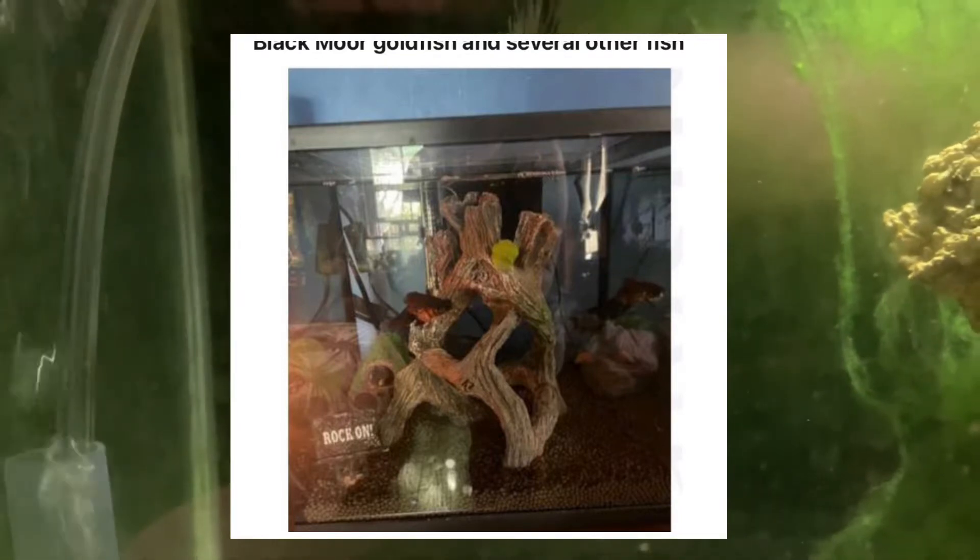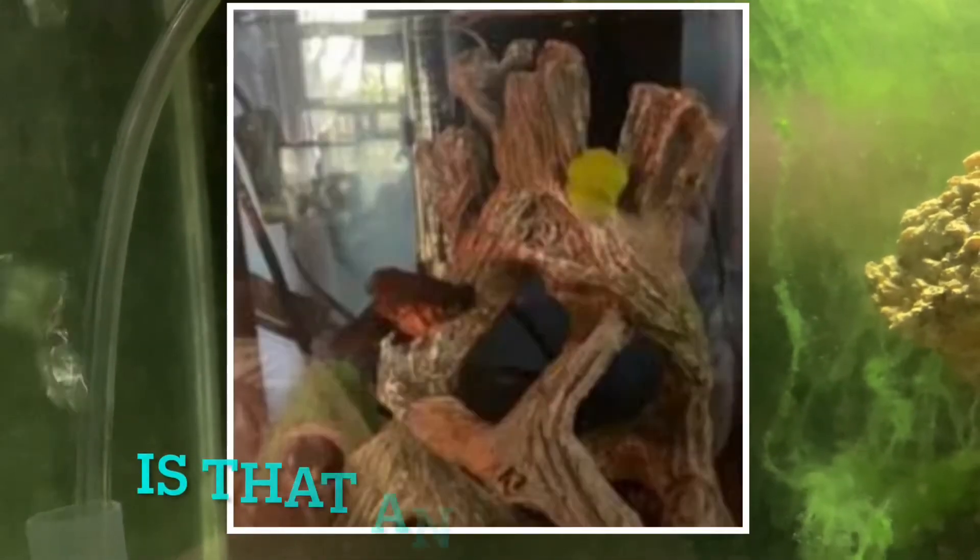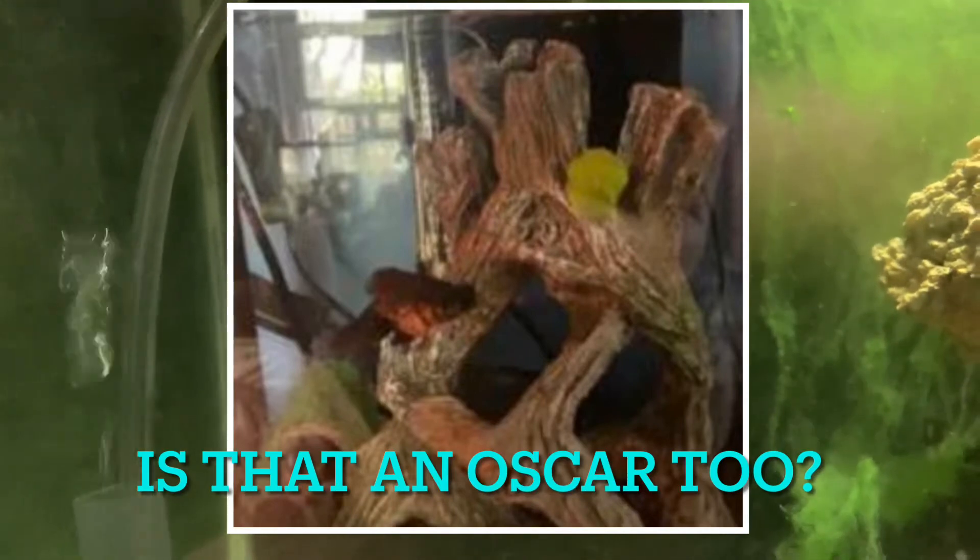This one is running for community tank of the year if you ask me. Look at this — it's a seven and a half gallon tank with three black moors and other fish. And believe it, if you look in close, that's an oscar in there. So three black moors, an oscar, and who knows what else in a seven and a half gallon tank. These are the type of people who would put airbags on their computer just in case they crash.